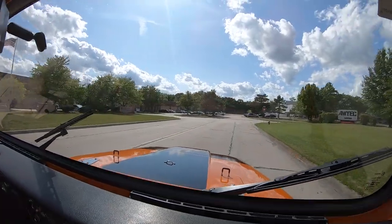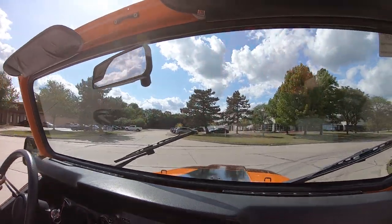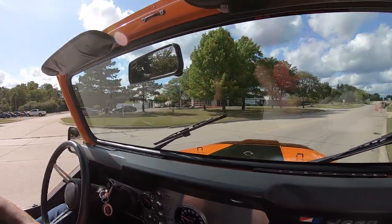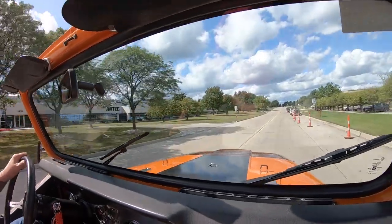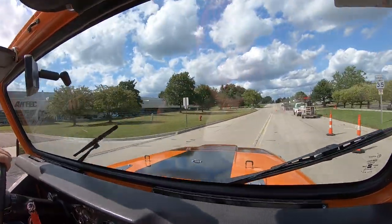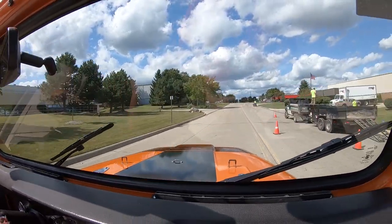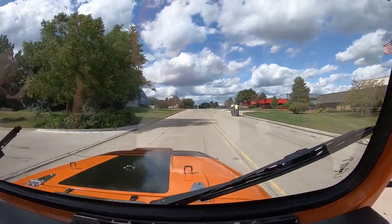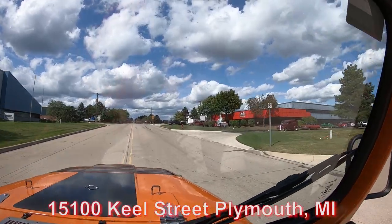Now we're right outside the Motor City. We do sell about 95% of our stuff sight unseen, but if you'd like to come in and check it out in person, we would love to have you come on in. We're real close to the airport if you'd like to fly in, and we're open on Saturdays. Here's our building — we're at 15100 Keele Street.